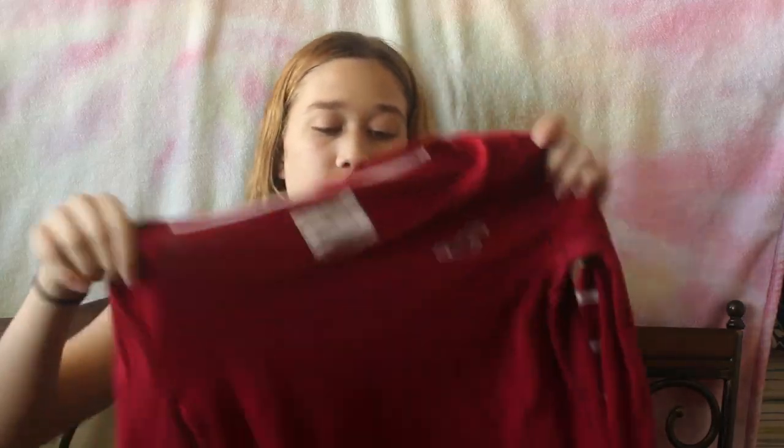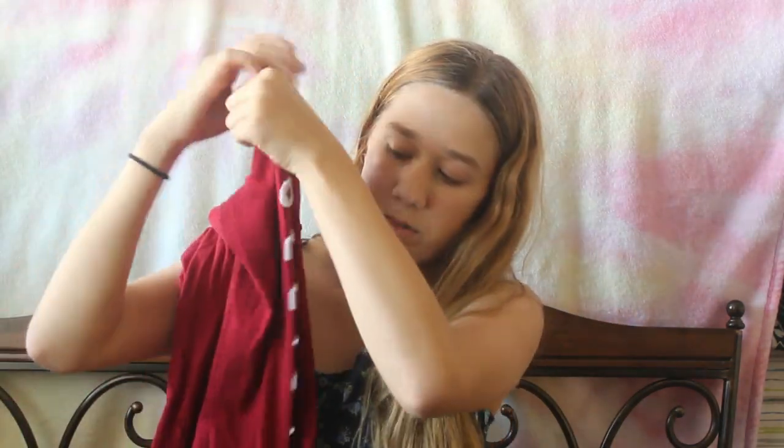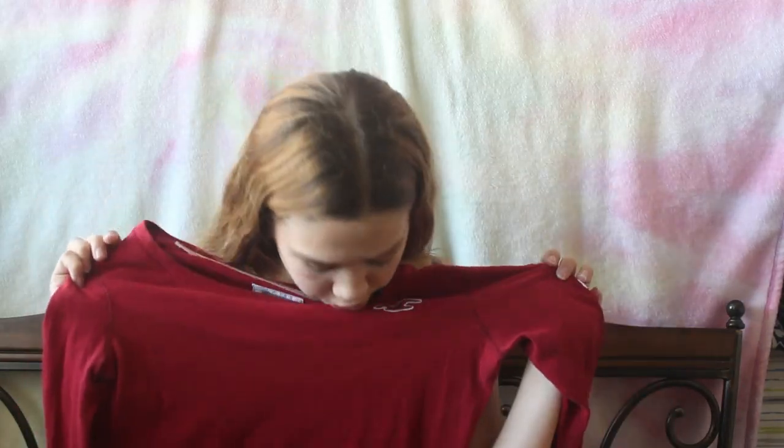The next thing is this really cute Hollister long-sleeve shirt. It basically just has the logo on here, and then it says Hollister on the sleeve. I really like this shirt and I think it'll look really cute with a lot of different things, so I'm excited to wear this.